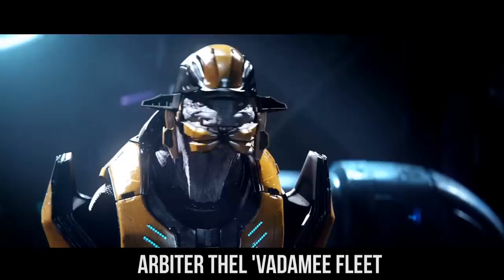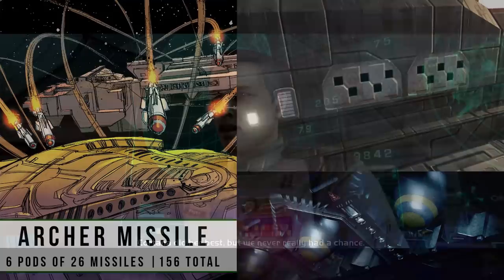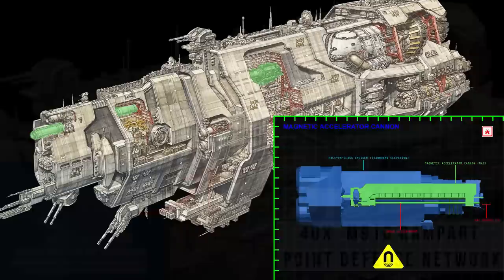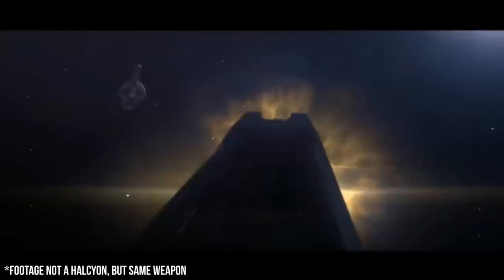This very tactic was used by Thel Vadami — later known as the Arbiter — in command of the Fleet of Particular Justice during the battle over the newly discovered Halo, with the Pillar of Autumn being commanded by Captain Keyes and the ship's AI, Cortana. As for armaments, the Halcyon, like most of humanity's navy, relied heavily on ship-to-ship Archer missile pods — six in total — as well as four Shiva-class nuclear warheads for when more explosive power was needed. It also had 40 M910 point defense guns to shoot down Covenant fighters. But when it really needed to lay down the firepower, the Halcyon had its massive spinally-mounted magnetic accelerator cannon, or MAC gun, which could take out smaller Covenant ships with a single well-placed hit, essentially making the entire ship into one giant gun.